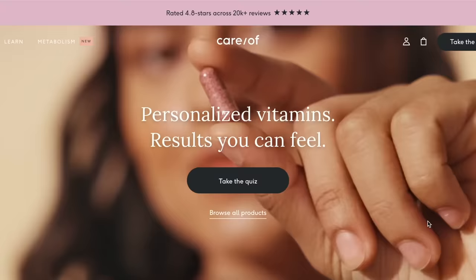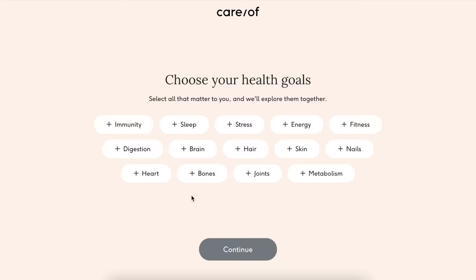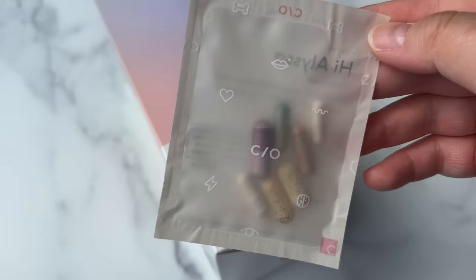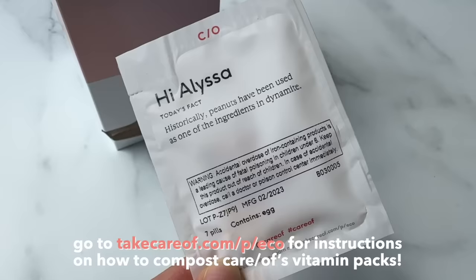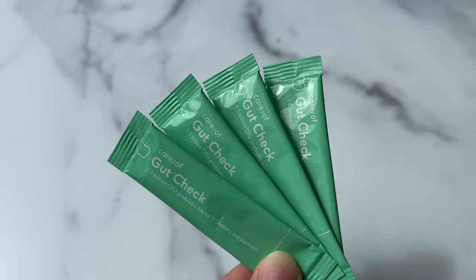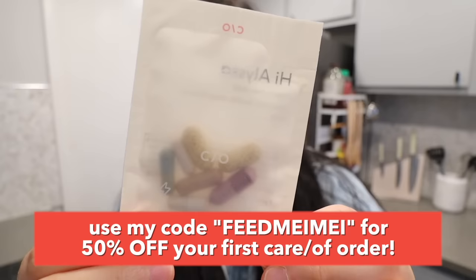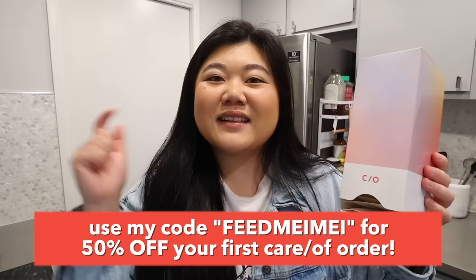But first, before we go, I'm going to quickly take my personalized Care Of vitamins, who are so kindly sponsoring this portion of the video. Vitamins have always been super confusing to me — there are so many and I'd get overwhelmed. Care Of makes it easy with a quick quiz about your lifestyle and health goals, then ships your personalized vitamins, supplements, and powders straight to your door every month. They come in convenient daily packs made from plant-based compostable film. My main focuses are digestive and skin health — I've been loving their gut check packs and matcha collagen powder. Use my code FEEDMAIME for 50% off your first order. Now let's go to IKEA!